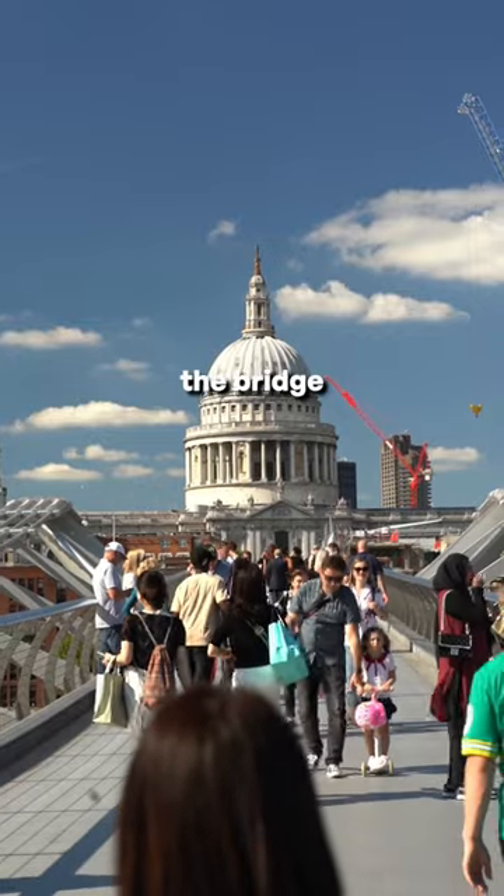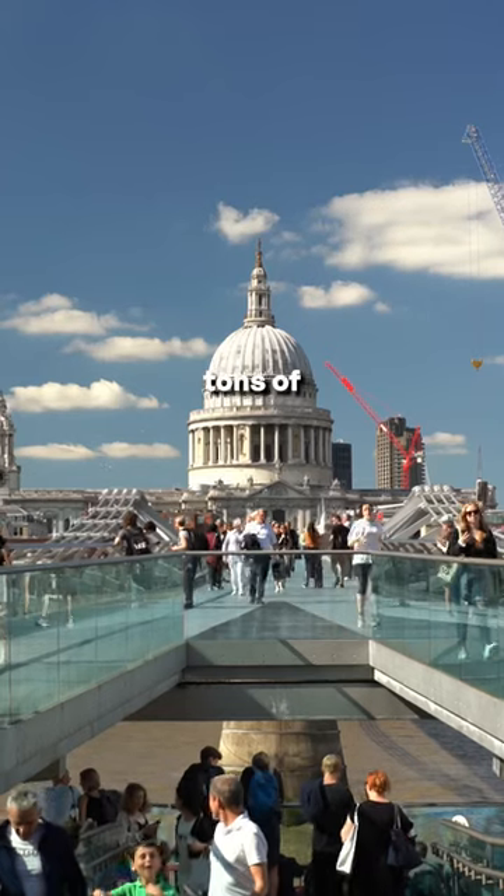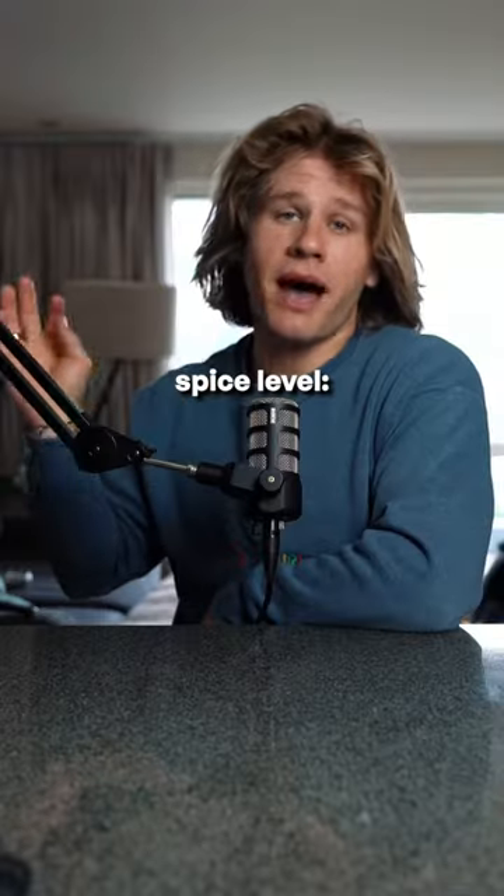If you go to the end of the bridge right next to the Tate Modern, you have an epic view of St. Paul's with tons of leading lines going up to it. Spice level achieved.